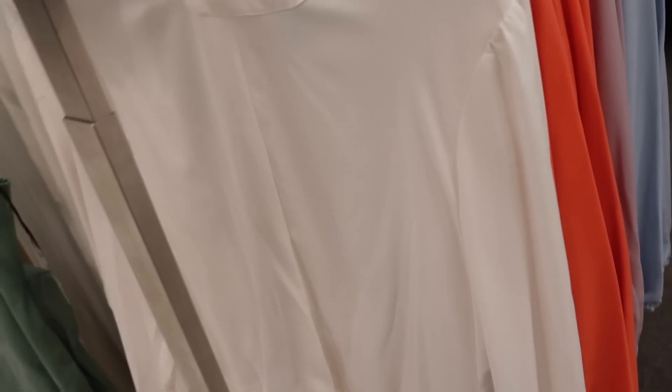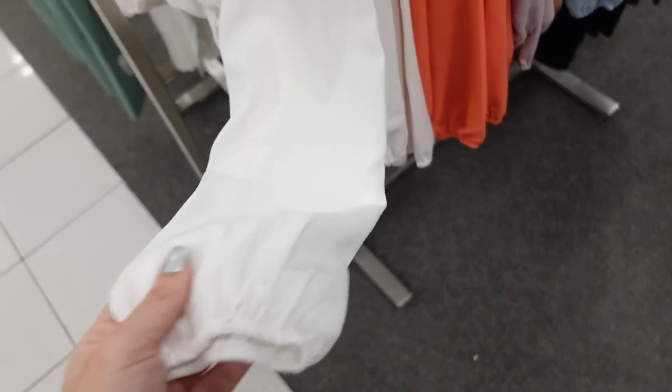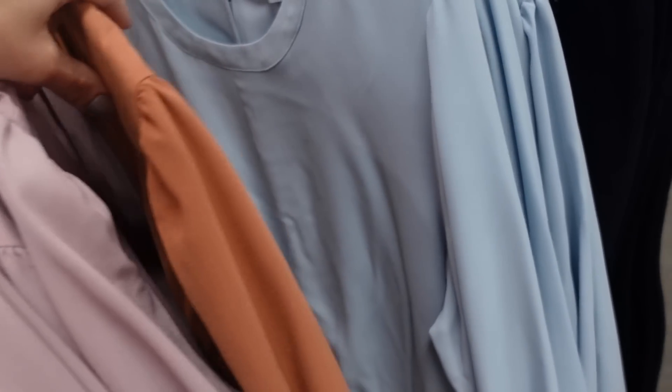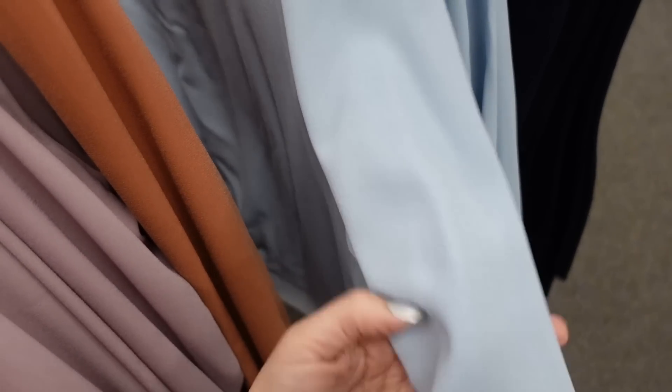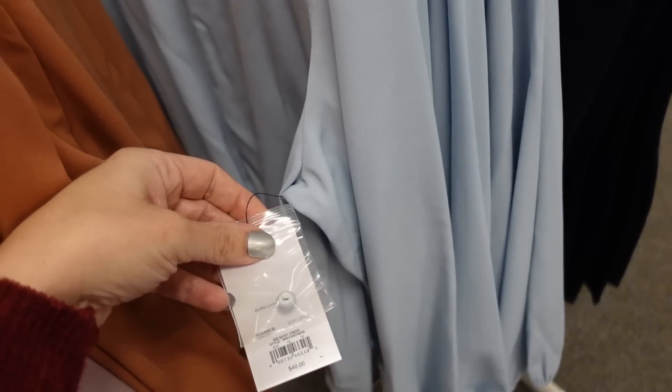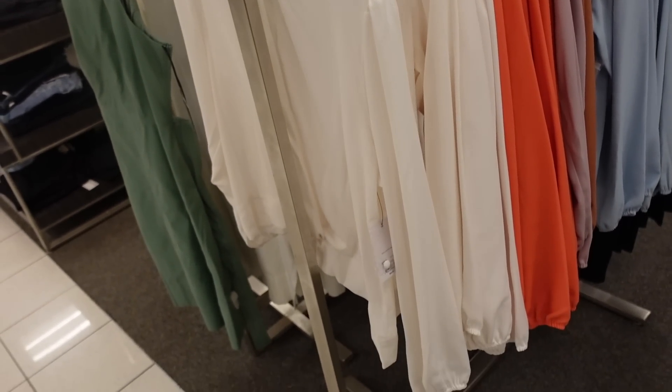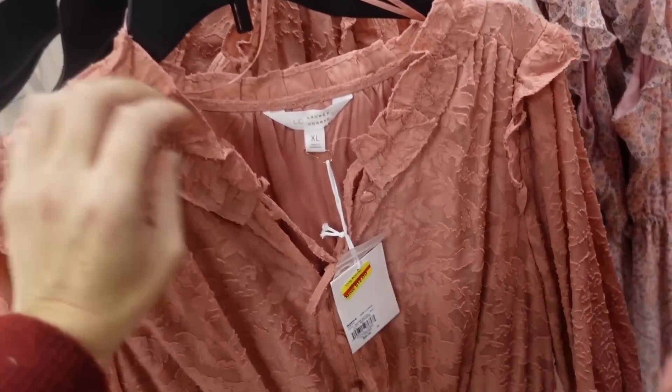New twist top from Nine West — higher neckline, lighter weight material, a drop sleeve with gathered detail, twist in the front, elastic on the wrist, and a keyhole in the back. Comes in white, coral, lavender, brown, and baby blue. Regularly $40, on sale for $36.99.